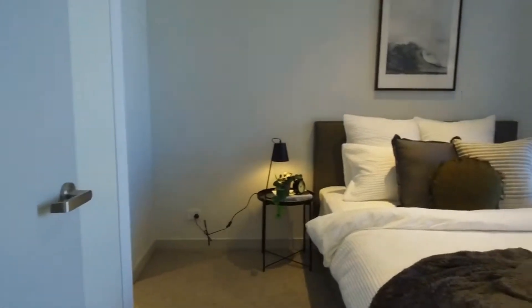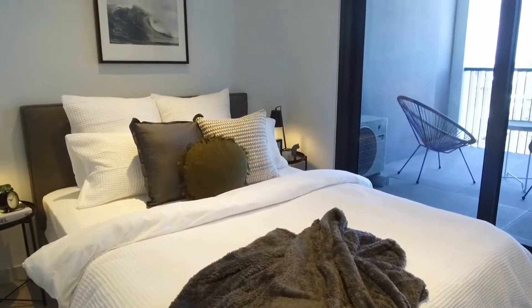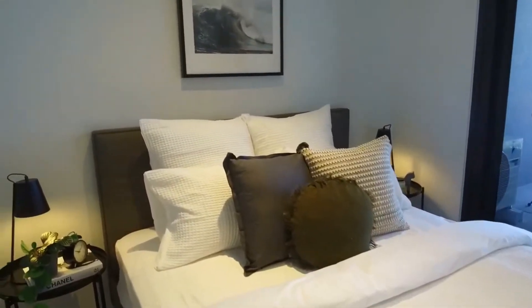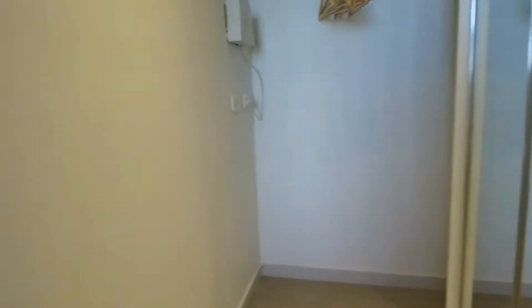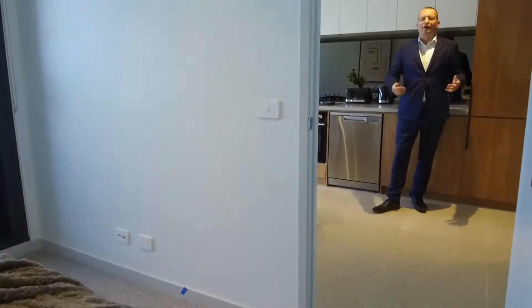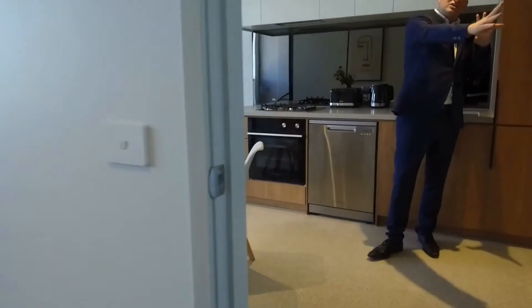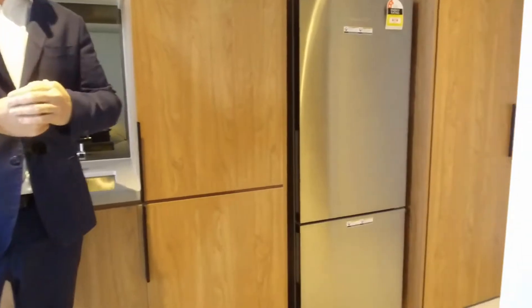The bedroom is an excellent size with no problems whatsoever fitting a queen-size bed as you see pictured here. It certainly covers all of your needs, and immediately to your left there's a walk-in robe which is terrific for functional storage in apartment living. All down this wall as well is additional storage, so fantastic levels of storage throughout.